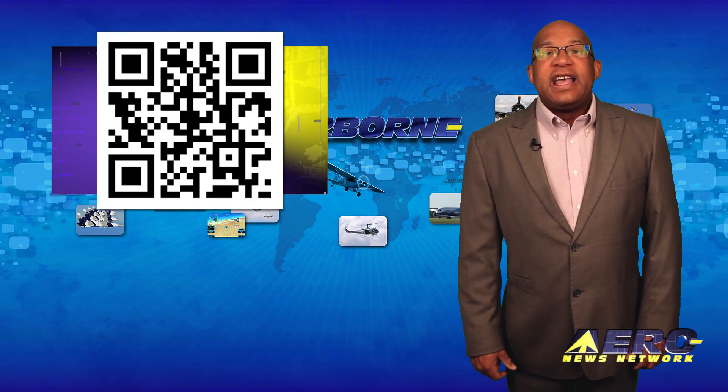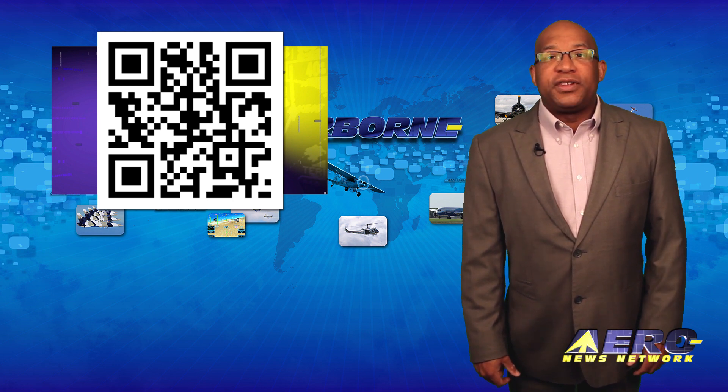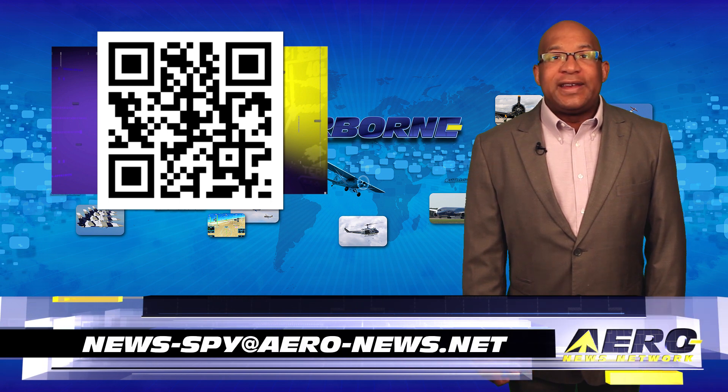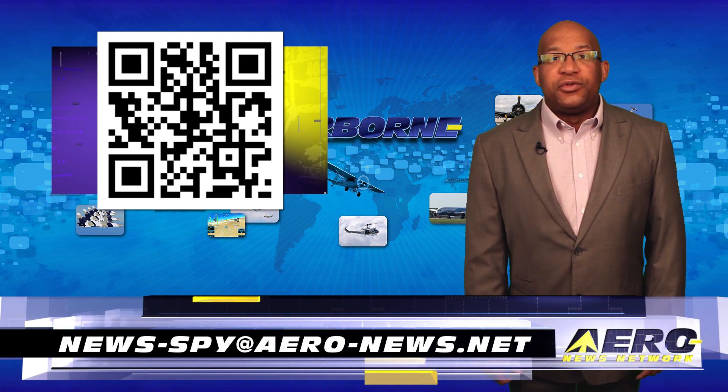Welcome back. If you have a story suggestion for Airborne Unlimited, AeroL TV, our website, or podcast, just email to news at aero-news.net.